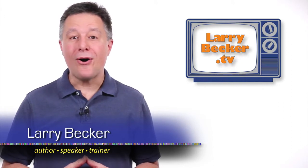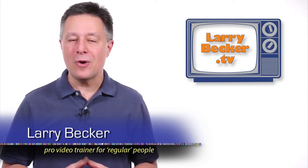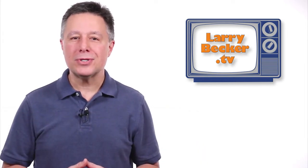Hey, I'm Larry and I want to talk with you about all the video editing options and why I kicked them all to the curb except for one — ScreenFlow. And I think everybody watching this video should use ScreenFlow too.